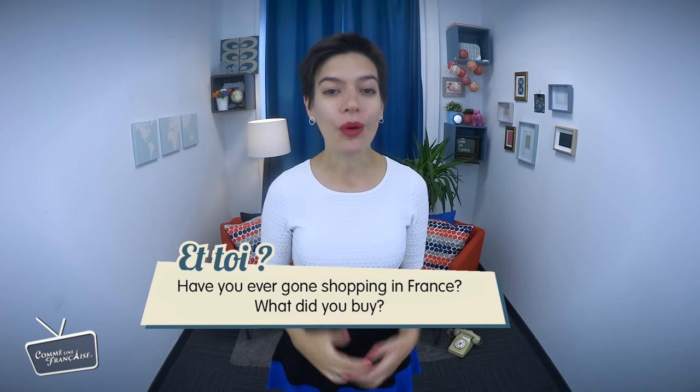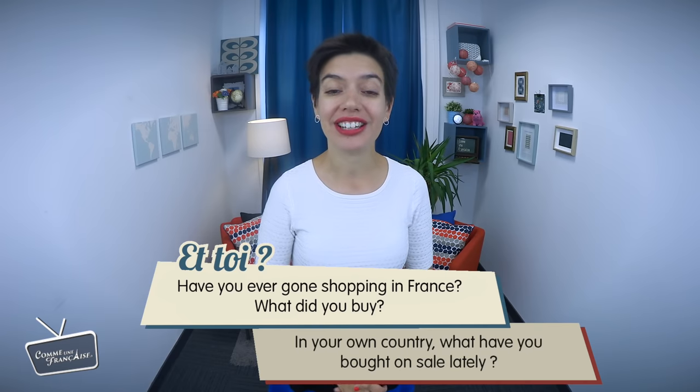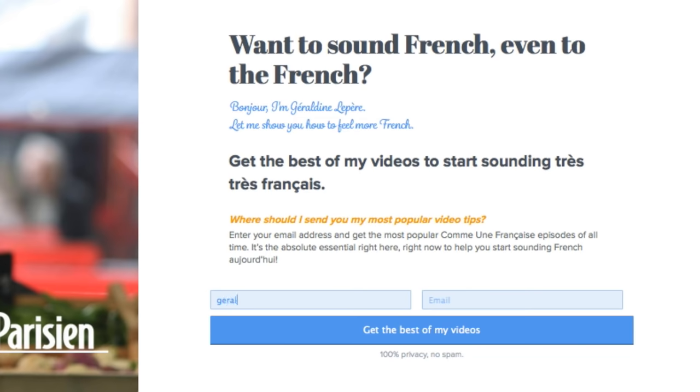And voilà, now you have shining new shoes. Have you ever gone shopping in France? What did you buy? Tell me in French if you can, in the comments on the blog. I'll read all the comments and answer questions on CommeuneFrancaise.com. Subscribe to get exclusive lessons, private offers, and my 10 favorite handpicked episodes by email — it's free! Merci for watching Comme une Française TV — sound French, even to the French. Allez! Salut!